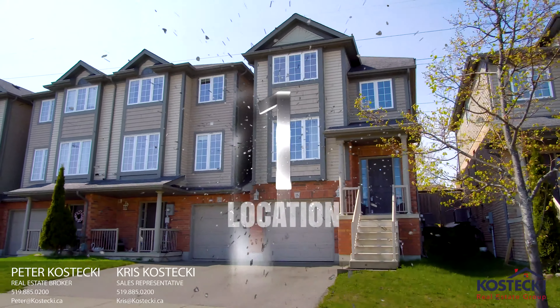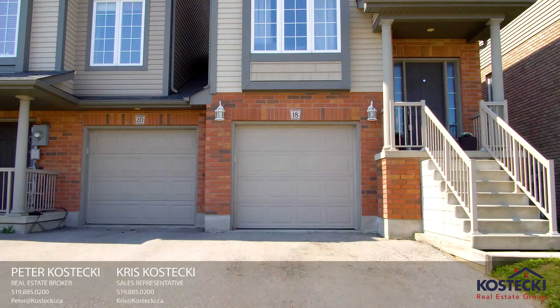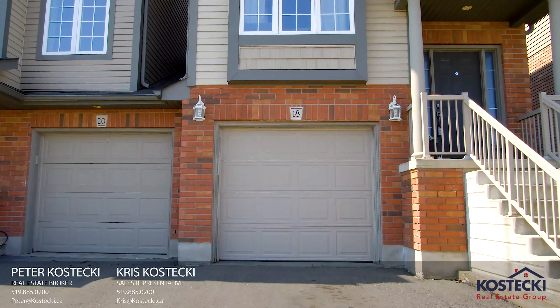Number 1: Location. Huron Woods is a fabulous, family-friendly neighborhood located close to schools, shopping, and walking trails.